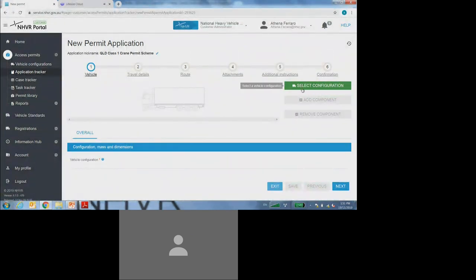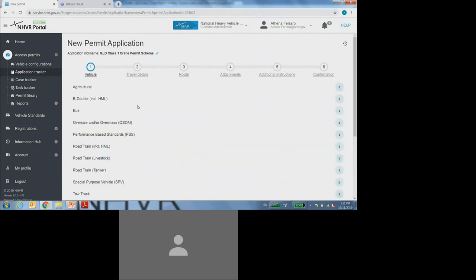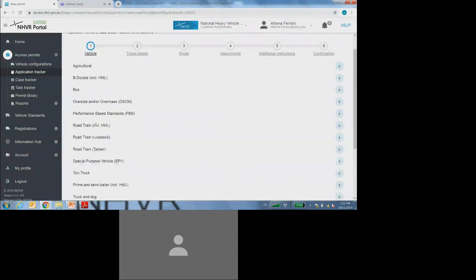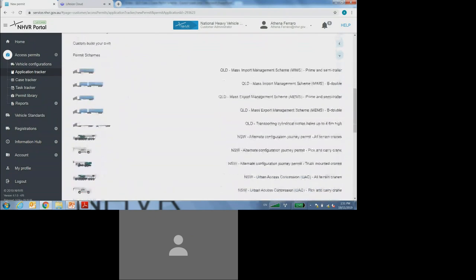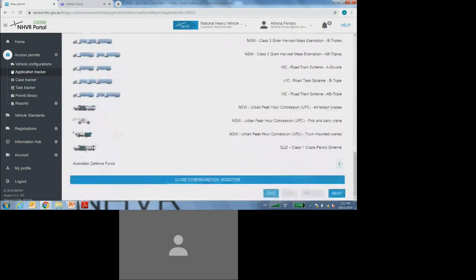It will then take me to the complete six-step application process. The first thing I'm going to do is select configuration by selecting the green button. Second from the last in this list, there is a permit scheme heading, so I must be selecting on that. And then at the very bottom of this list, I'll be selecting on the Queensland Class 1 Crane Permit Scheme, which labels this application as operating in line with the Queensland Class 1 Crane Permit Scheme.